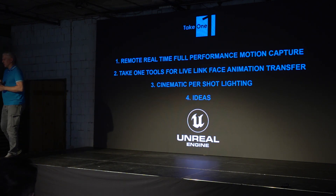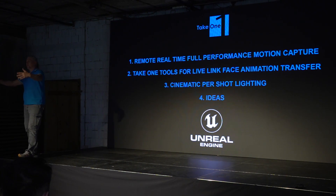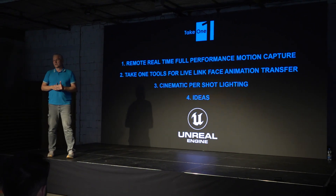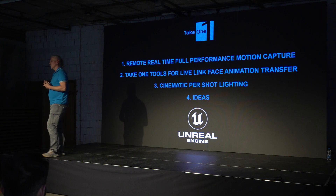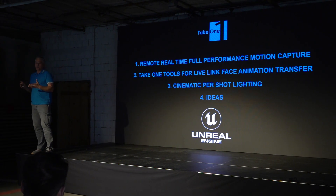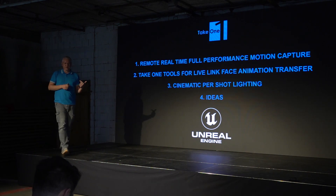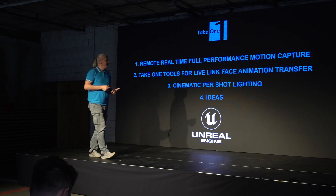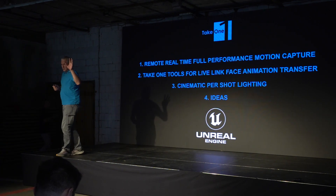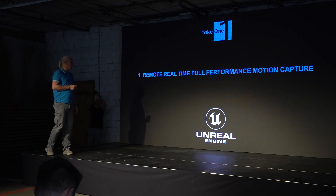And the fourth topic is an idea I would like to share, because when you put an idea out, it kind of begins its own life. One of the reasons why we are looking for these solutions is inspiring people, and I think the Unreal Engine itself is inspiring a lot of things, which you could see through all these presentations. So let's get into this remote real-time full performance capture.